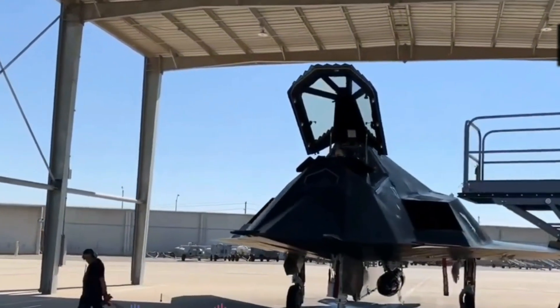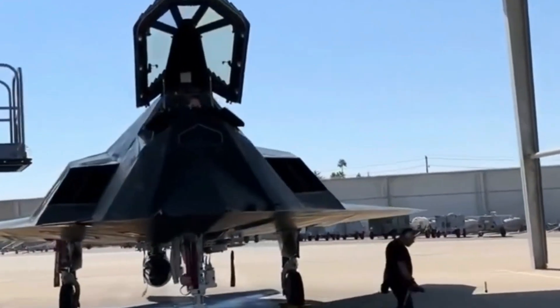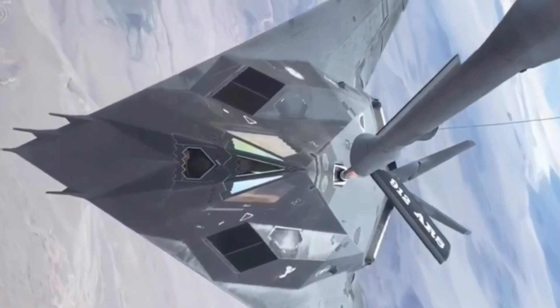The F-117 Nighthawk, known as the Dark Angel, revolutionized aerial warfare with its stealth capabilities and cutting-edge technology. Join us as we uncover the hidden secrets and untold power of this iconic aircraft, from its clandestine development to its legendary missions.